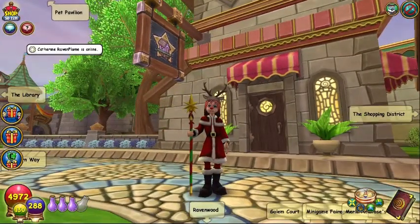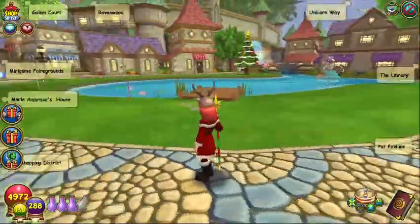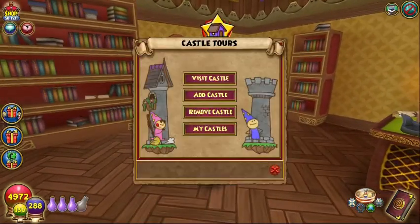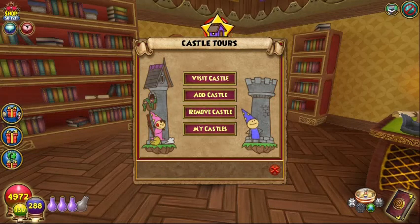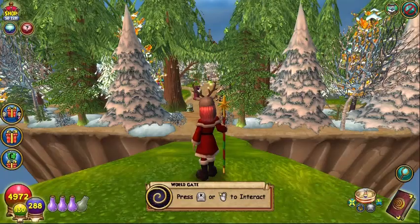Happy Holidays everybody, Sarai Willoughbreeze here for Magical Mystery Tours, a partner of Ravenwood Academy. We are back to go visit some holiday castles. We are going to be visiting a very good friend of mine, Ellie Ice Dreamer's Red Barn Farm. She has made a winter wonderland — I just can't seem to get it together this morning. Now we are looking for Ellie Ice Dreamer and we're going to go visit her holiday castle.